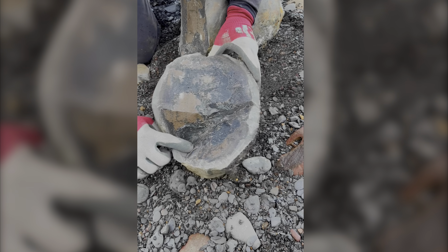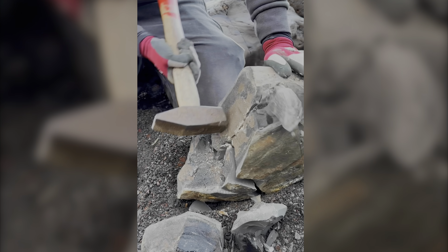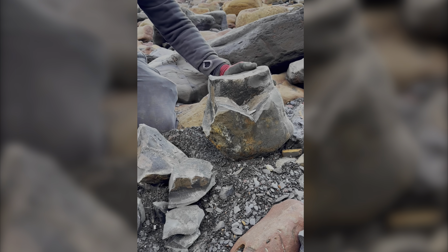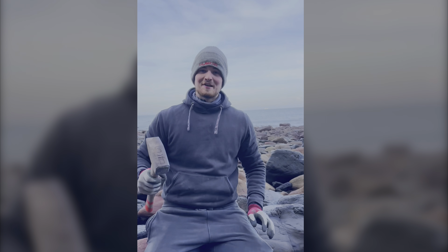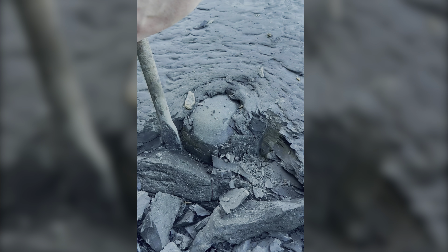You can see a little partial piece there. I think it's just a partial. Nothing. Never mind. That's what it's all about, the thrill of the hunt. Unfortunately, we weren't lucky this time, but next time we could get something amazing.